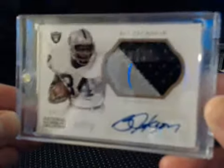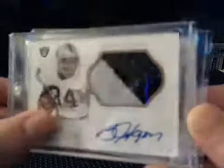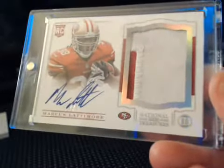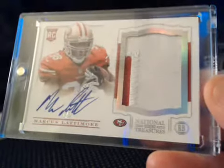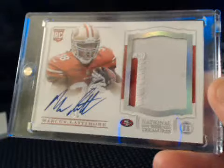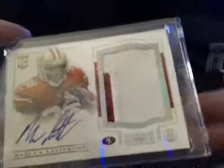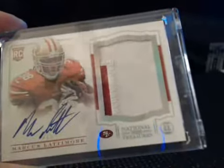Bo Jackson numbered to 10, going to P. Thomaston with the Raiders. And the last card goes to Team Butterfield who bought the 49ers — got a Marcus Lattimore Platinum RPA numbered to 5. Alright, thanks for watching. Big thanks to everybody for joining the break. I'll be back Wednesday and Thursday night this week. Y'all take care.